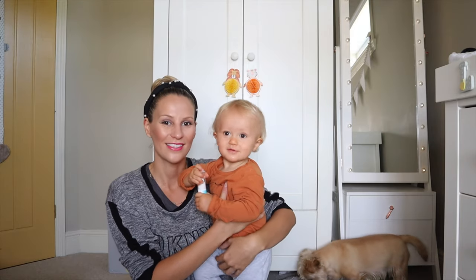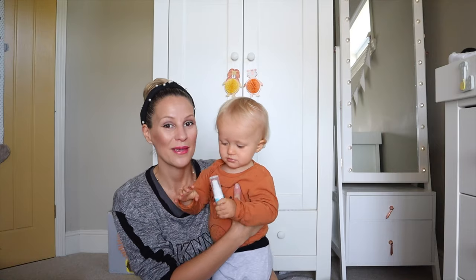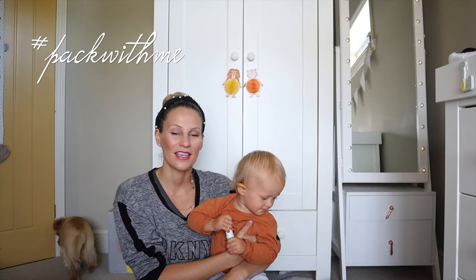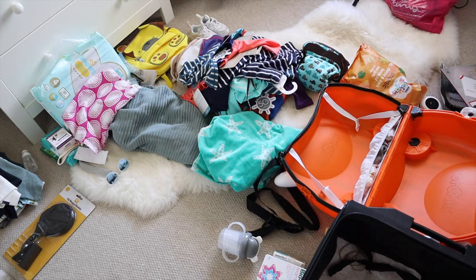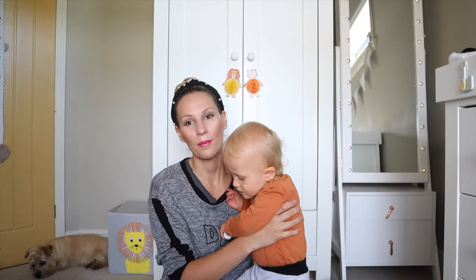Hey guys, welcome back to my channel. So today we are doing a pack with me — well, with Leo really. This is a short video about packing Leo's suitcase. This is all new to me; I have no idea what I should and shouldn't be packing, which is why I have literally Leo's whole life in front of me. I'm going to pop Leo in his cot so he can watch me. I feel it's only fair that he helps pack his own suitcase.